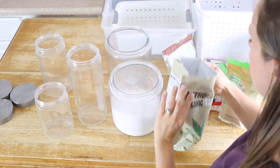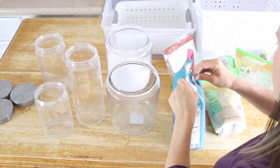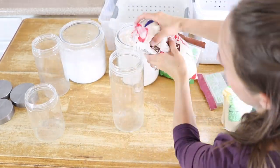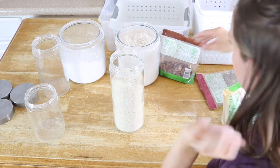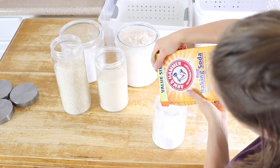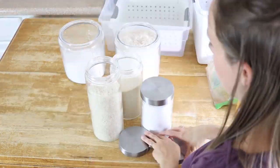I bought several containers so I could consolidate bags and get rid of things to help keep things fresh longer and also to make the pantry more usable and pretty. I'm just pouring all of my flours, sugars, baking soda, and all that kind of thing into these canisters.